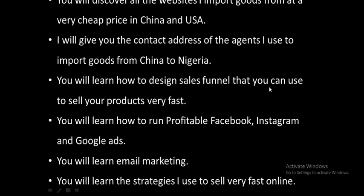In this course you will discover all the websites that I use to import goods at a very cheap rate from both China and the USA. I'll also give you the contact address of the agents that I use to import goods from China to Nigeria — I don't have to travel to China, I only use agents.